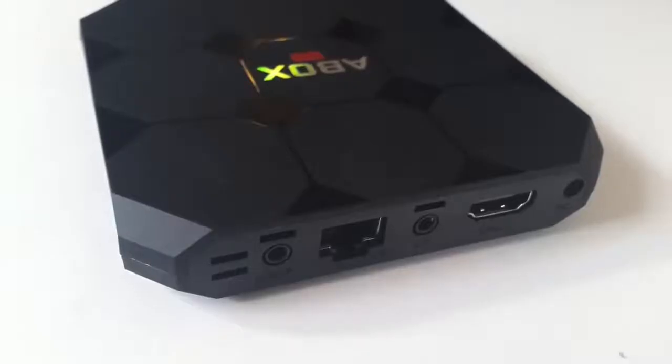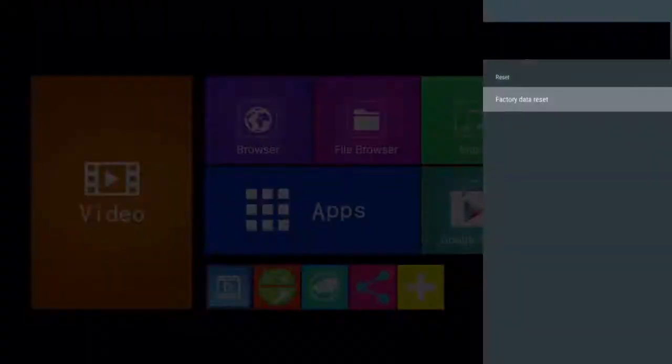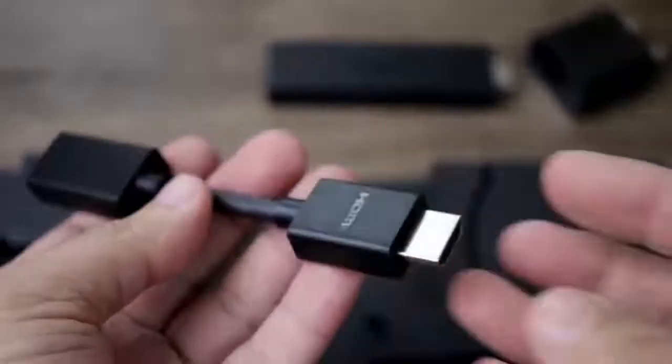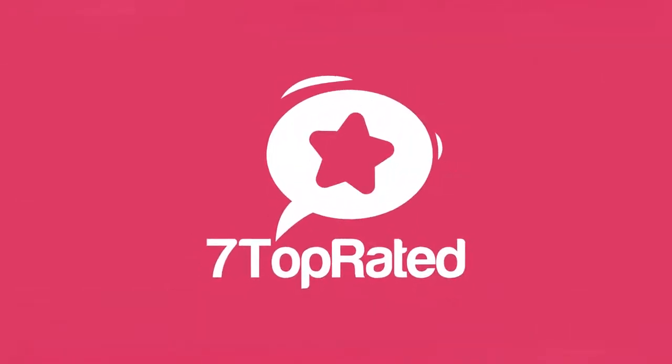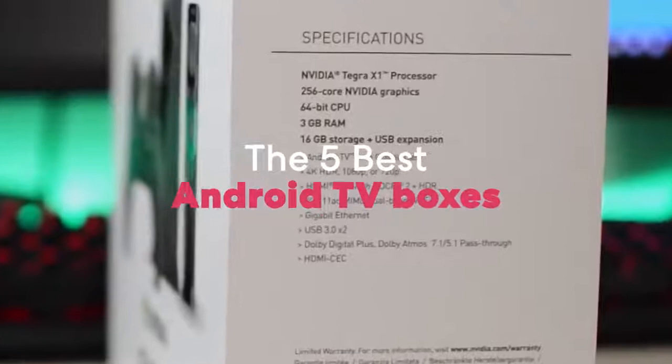Are you wondering what's the best Android TV box for this year? If so, stay tuned, because by the end of this short video, you'll know exactly which one to choose. Hey guys, it's 7 Top Rated, and in today's video we're going to check out the 5 best Android TV boxes on the market.